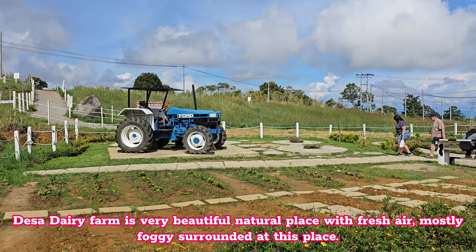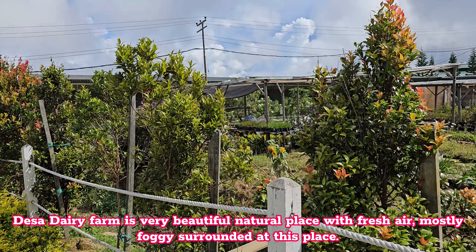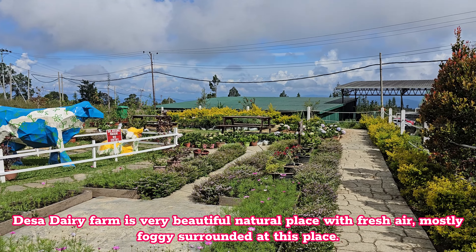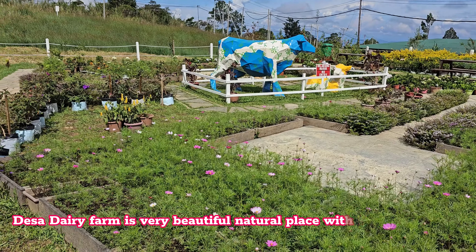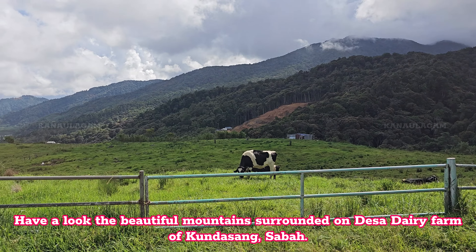Desa Dairy Farm is a very beautiful natural place with fresh air, mostly foggy surroundings at this place. Have a look at the beautiful mountains surrounding Desa Dairy Farm of Kundasang, Sabah.